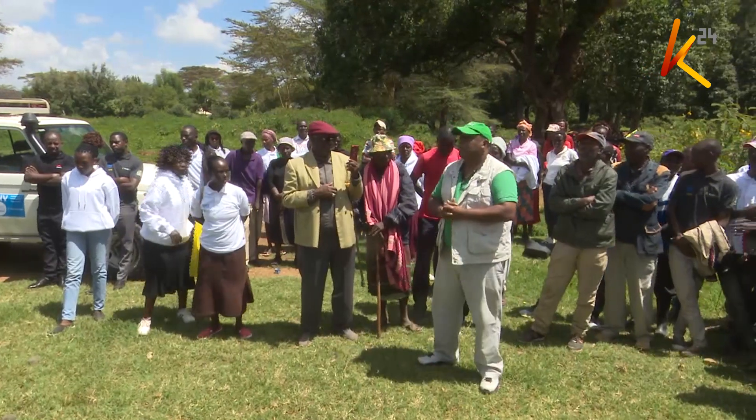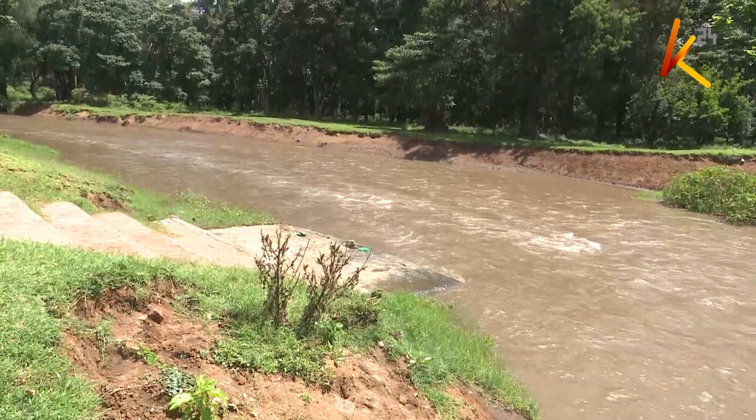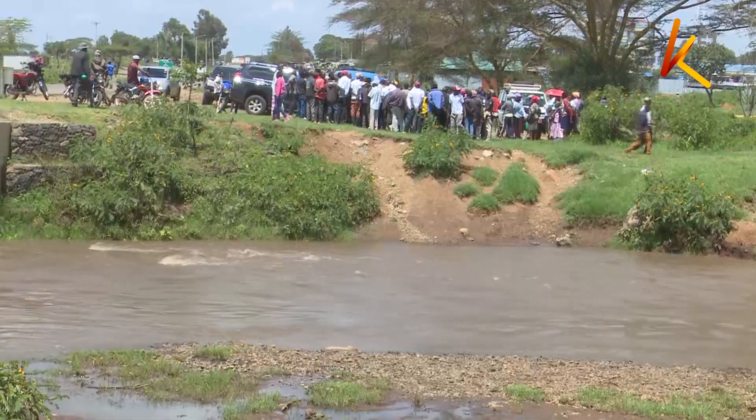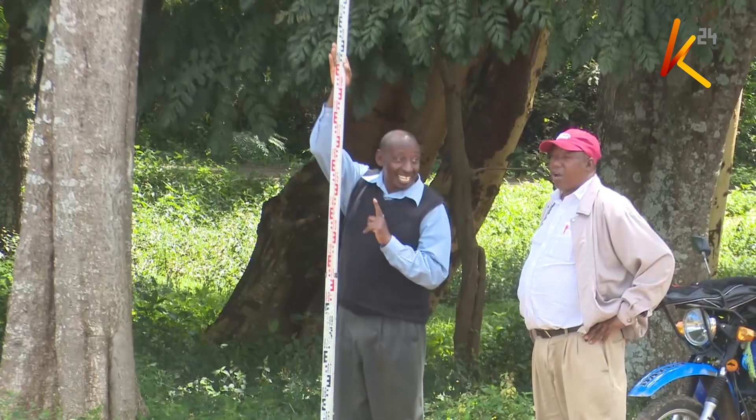Slam-dam is currently being piloted in Rumuruti, Laikipia West, along River Ewaso Niro, which frequently breaks its banks. The project is expected to help the country adapt to the fallout from climate change, which includes floods, rising seas, scorching temperatures, and severe storms.